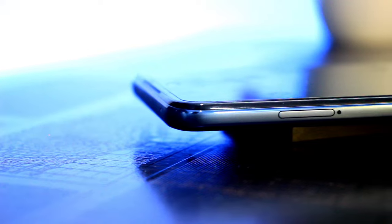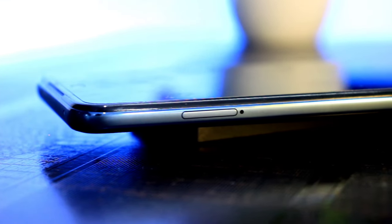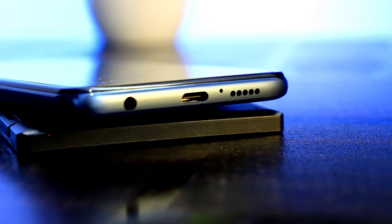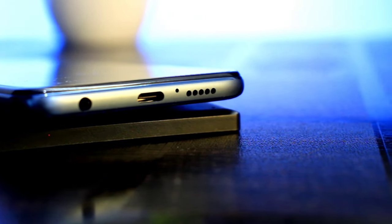If you look at the top side, you have an IR blaster which lets you control your TV and other electronic devices. There is also a microphone. On the left side you can use the SIM ejector tool to insert a SIM card and memory card. On the bottom, you have a 3.5mm headphone jack, a Type-C port for charging and data transfer, a microphone, and a speaker.